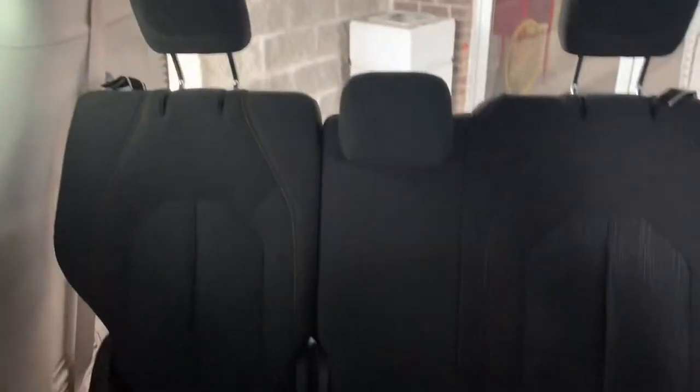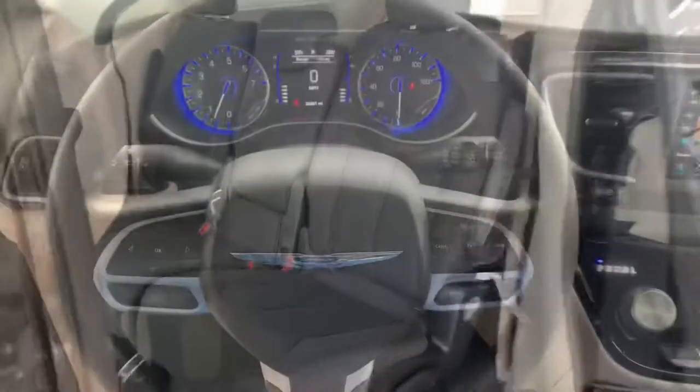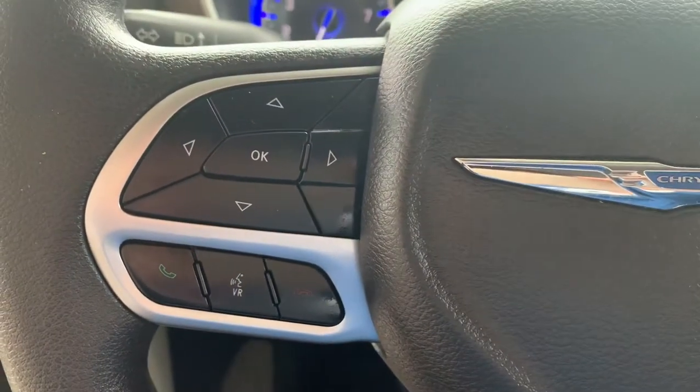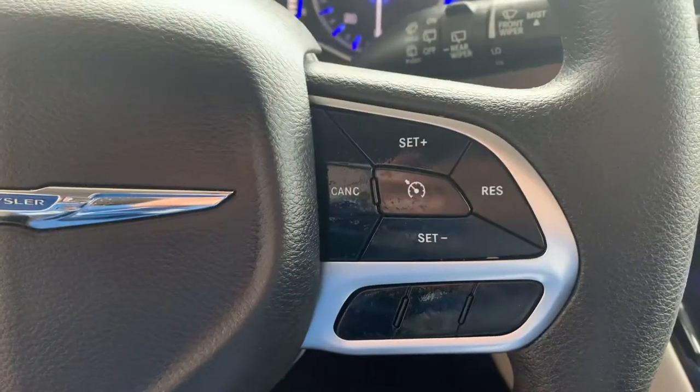Here's a look at the third row. Here's the steering wheel into the vehicle. On the left you have display controls and your phone and Bluetooth controls. And over here you have your cruise control buttons.